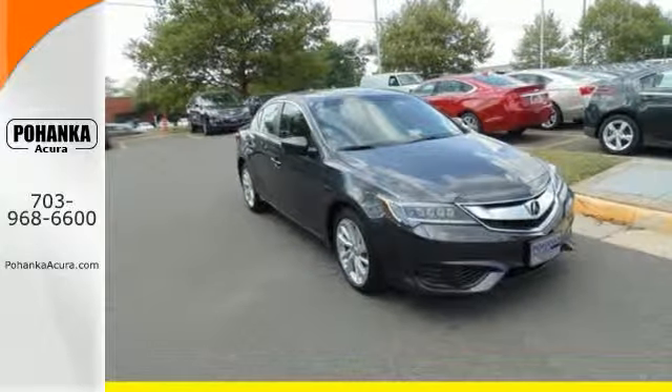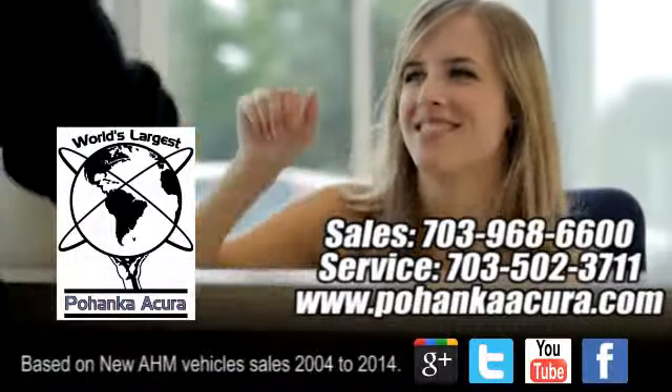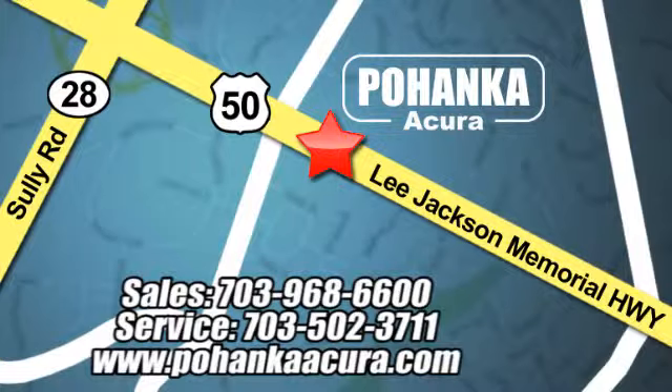Come and get behind the wheel today. Pohanka Acura is a great place to buy a car. We're conveniently located at 13911 Lee Jackson Memorial Highway, Route 50 in Chantilly.